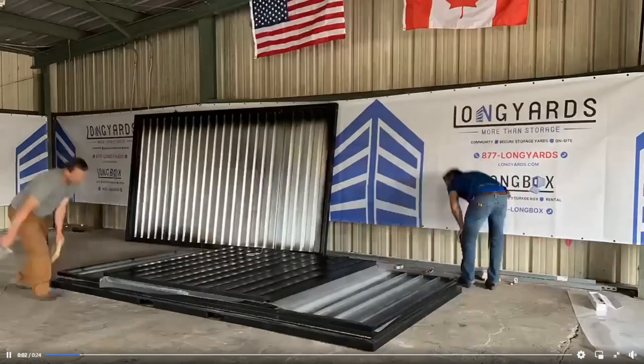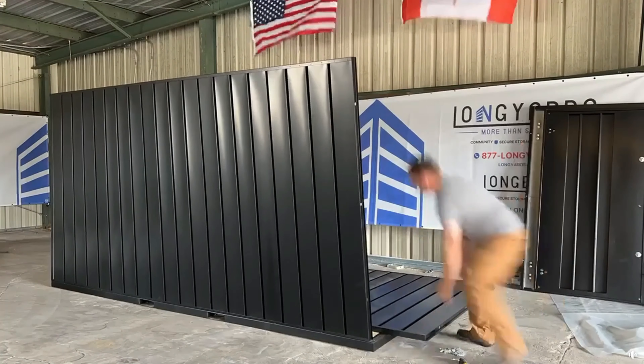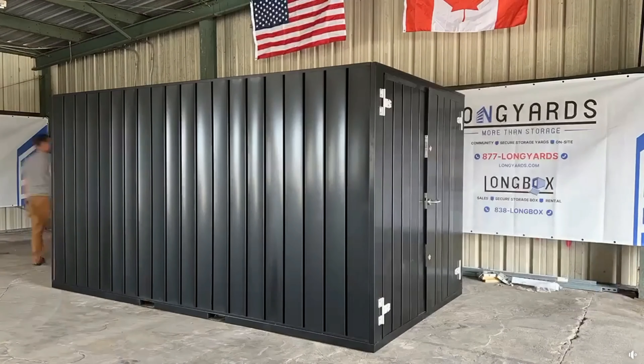Installation is two guys and 45 minutes. There's a time-lapse video on longyards.com. You put the floor down first, then the side walls, and the roof goes on last — everything bolts together. It's actually very heavy duty: large bolts connect the whole unit and there are four heavy-duty steel frames that sandwich from top to bottom, so you can literally park a boat on top. It'll withstand the heaviest snow loads. A husband and wife can put it up on the weekend — it's almost like a fun DIY project.